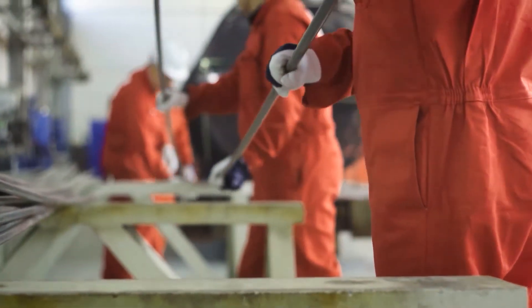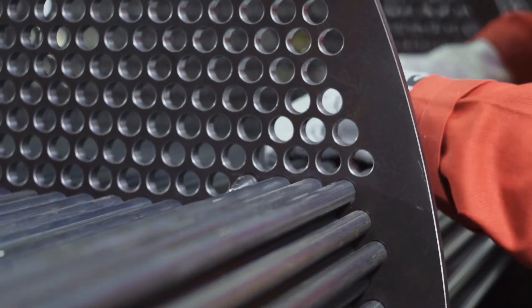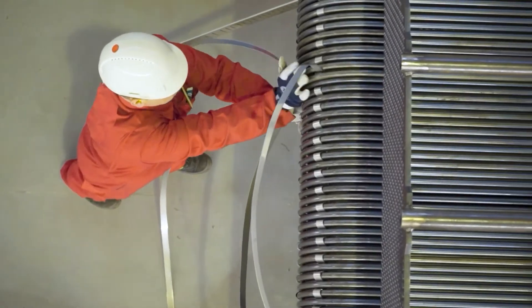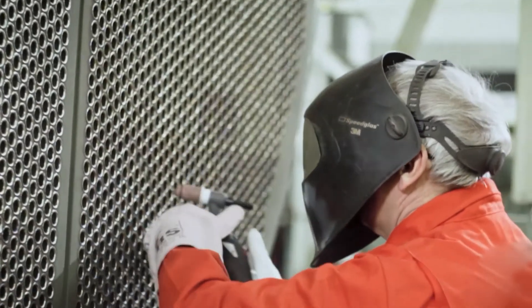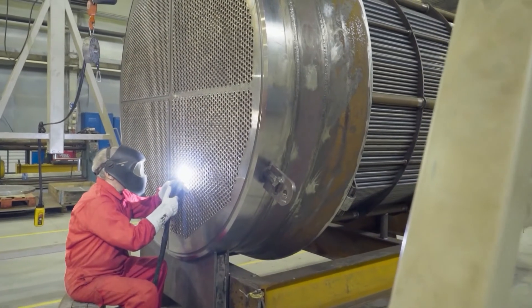Subsequently, we start to assemble the main element of the exchanger, which is a tube bundle. Tubes cut to size are inserted into the bundle cage construction and connected to the tube sheet by welding and expanding. The connection needs to be strong and airtight.